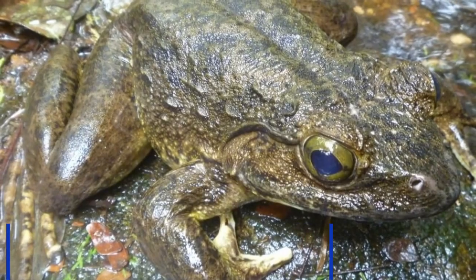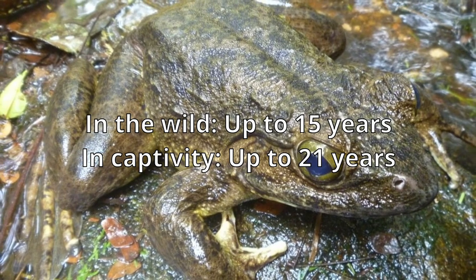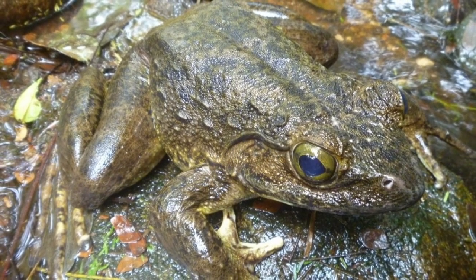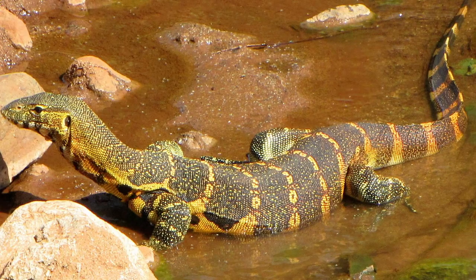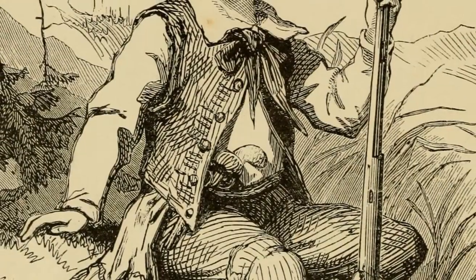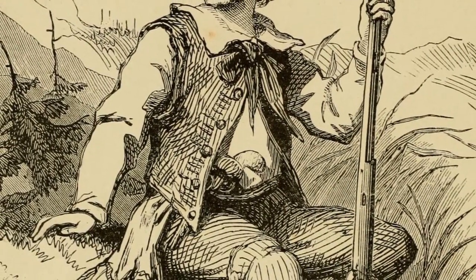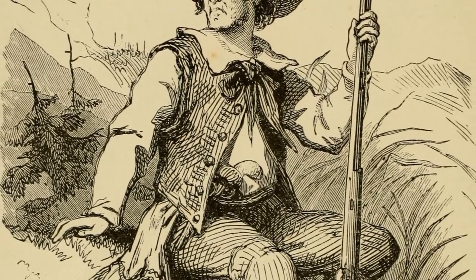The gollier frog can live up to 15 years in the wild, but in captivity it can live up to 21 years. The average lifespan is decreased by predators — there are snakes, Nile crocodiles, Nile monitors, and of course, the homo sapien. The primary threat to the gollier frog is hunting, and because of its large size, it is considered a food source in its native range.